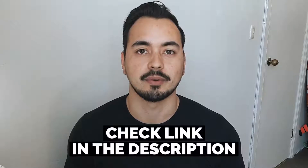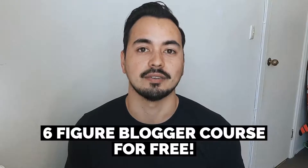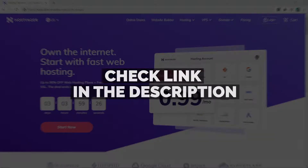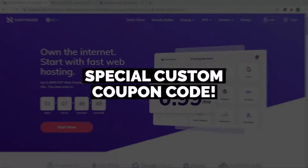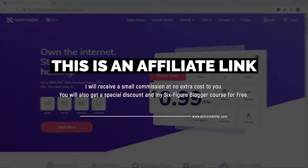Towards the end of this video I will give you a very special offer if you decide to pick up hosting through my link below — I will give you my six-figure blogger course for free. Without further ado, let's get started. Click on the link in the description or type this into your browser. It will take you to my special Hostinger discount page where you will get the best discount Hostinger is currently offering, and I also have an exclusive coupon code to save you even more money. Full transparency: this is an affiliate link — I will receive a small commission while you get a special discount and my six-figure blogger course for free, so it can be a win-win situation for both of us.